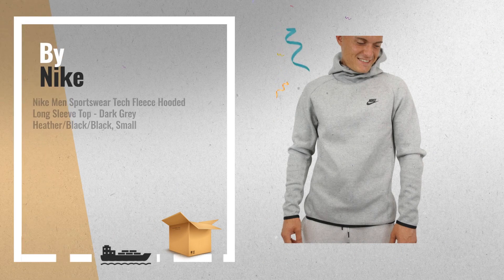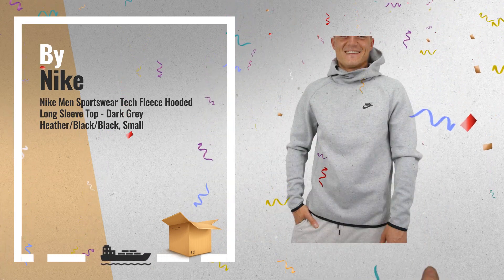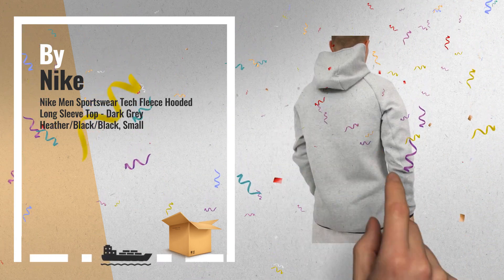Number 2: Sportswear Tech Fleece Hooded Long Sleeve Top, with Front Pockets and Curved Back Hem — another great product by Nike.